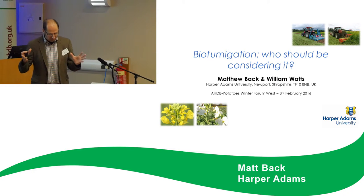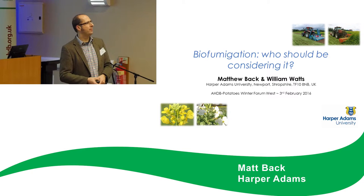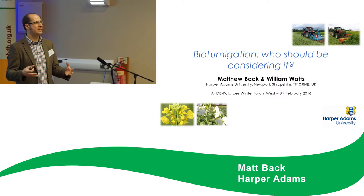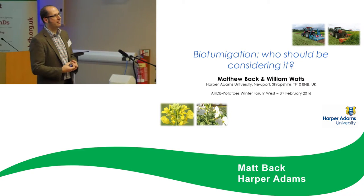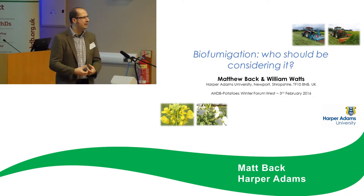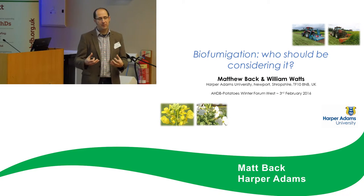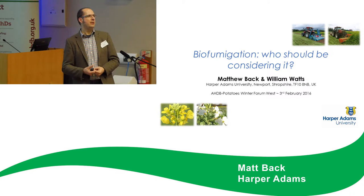The process of biofumigation is not new. We've known about the usefulness of growing brassicas for reducing pests and diseases for some time. Looking back on records for nematode work particularly, you can go back to the 1920s and find that growers and agronomists were using these crops to try and get suppression of pests and diseases. They knew a bit about the biology and the useful biocidal gases that were being released from these crops.